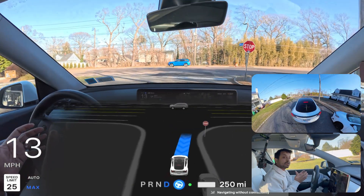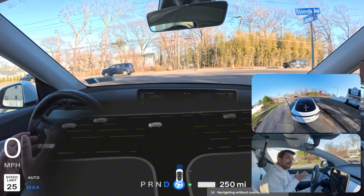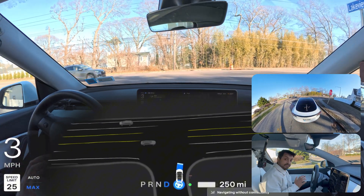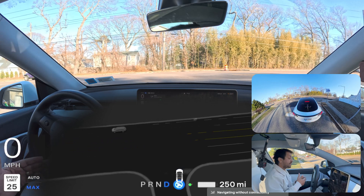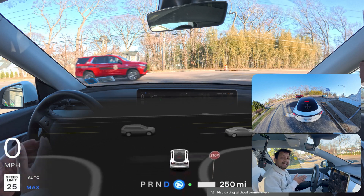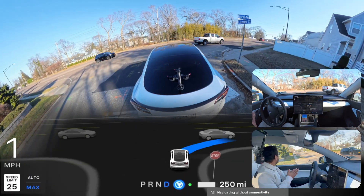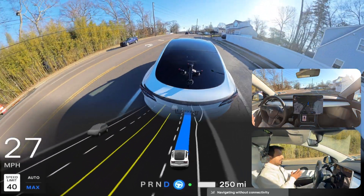We're gonna do some narrow road testing and some tricky unprotected left turns where the car sometimes fails and sometimes does it perfectly. So let's do this test and find out how Tesla FSD handles these road conditions and situations. We can make this right turn right now because there is less traffic from our left side.